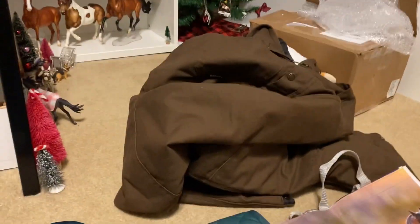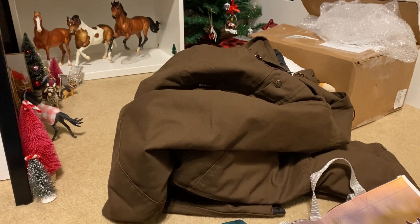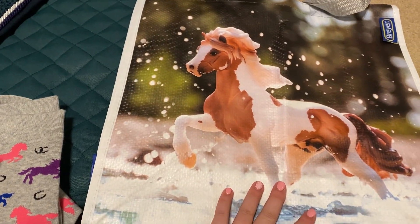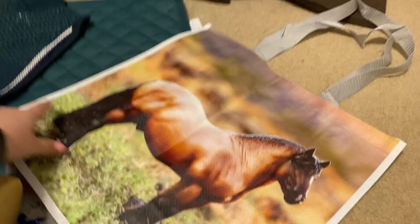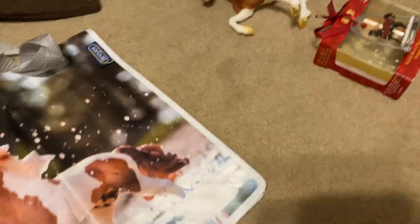I got some coveralls for the barn because it's cold — when I work at the barn I'll have something to keep me warm so I don't freeze. And then I got this Breyer tote bag — I've always wanted it. It has Sjofarbergur — I don't know how to say his name — the Icelandic guy, and Theo on it. And the reason I need to learn his name is because I got him for Christmas.